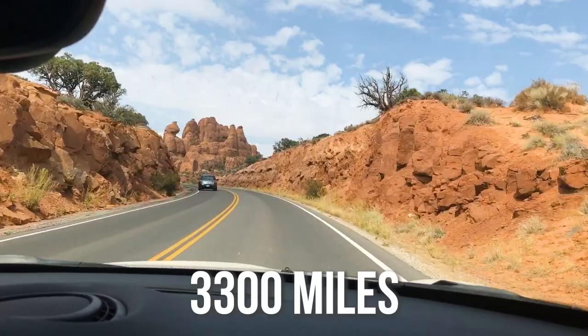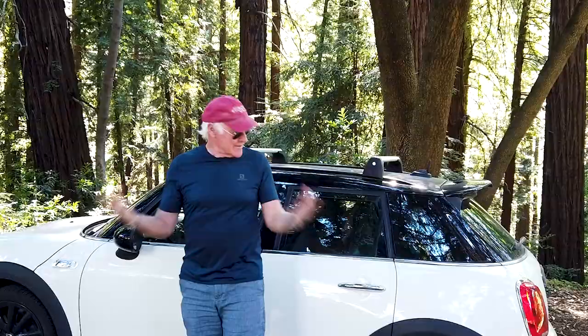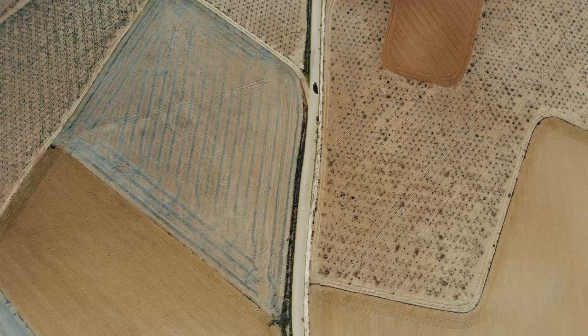We've just completed a 3,300-mile road trip and we counted up that we went to eight Western states, and we did it all driving around in this little Mini Cooper S.